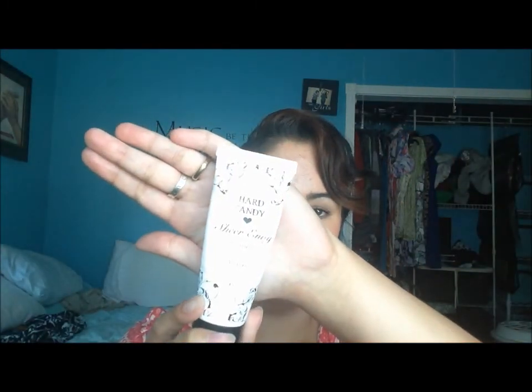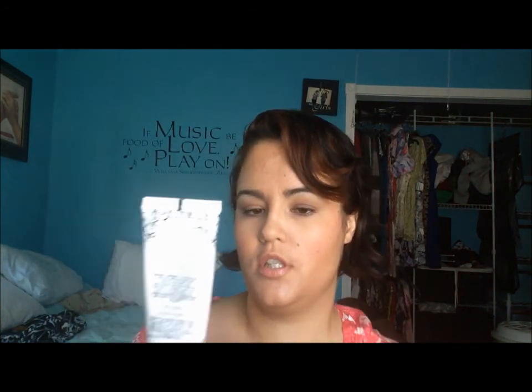The face primer I've been loving this month is from Hard Candy — it's the Sheer Envy primer. There's another one I've tried that I believe is the skin perfecting or pore vanishing, but this one is great. I had been using the Rimmel Fix and Perfect Pro for forever, and last month I had the Too Faced Primed and Poreless, which I used up. This is a great primer — you can get it at Walmart, around five or six dollars.